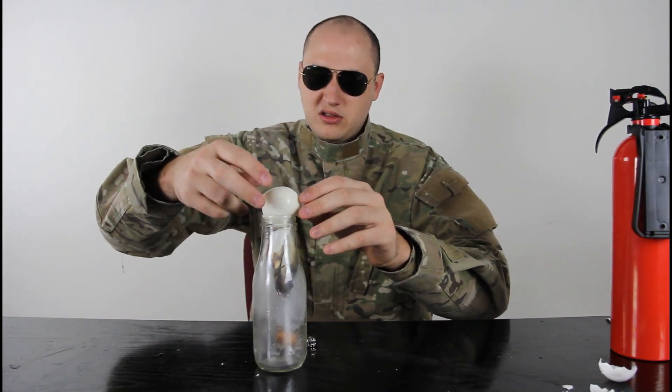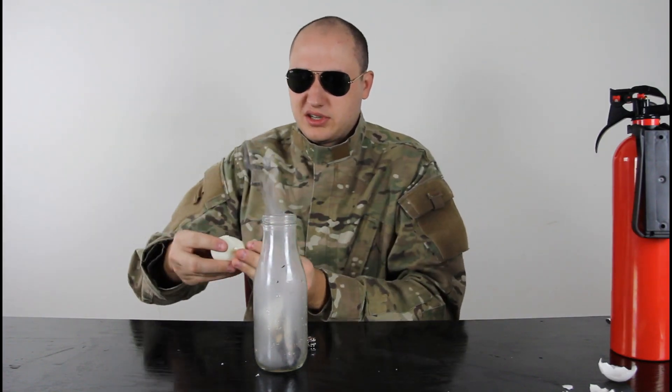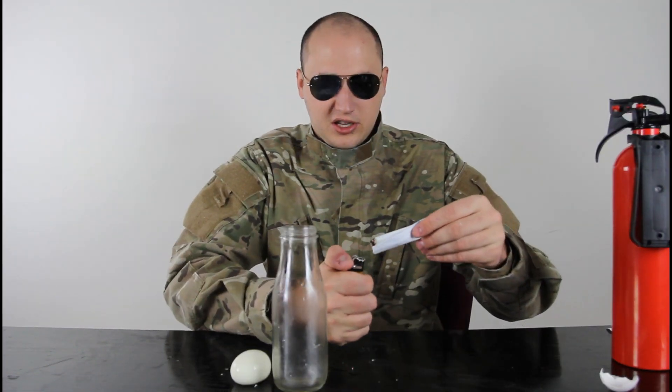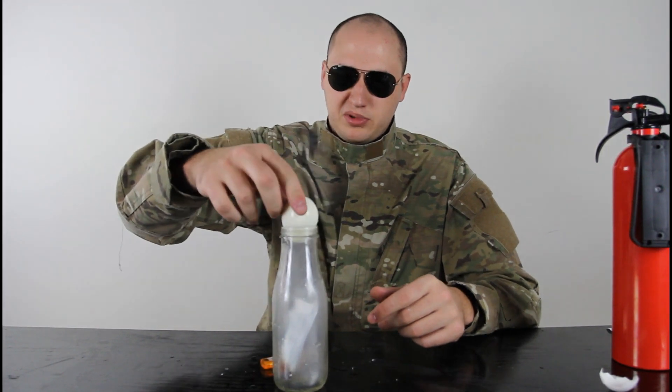Oh man. The egg got destroyed, man. We gotta make a different egg. So you're gonna set it on fire — make sure it's a small piece of paper so it fits in the bottle — and put the egg on top.